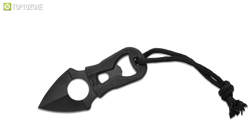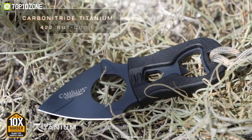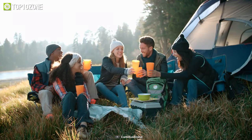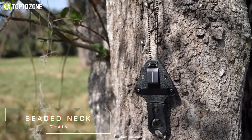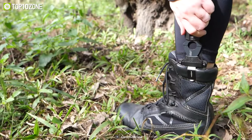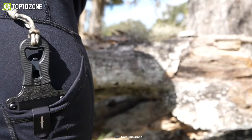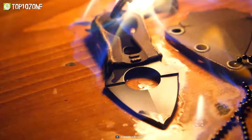But this knife doesn't just stop at cutting. It also features a handy bottle opener built into the handle, making it the perfect tool for camping trips, tailgating, or backyard barbecues. When you're not using it, the molded sheath with beaded neck chain and boot clip keeps the knife safe and secure. Whether you're an outdoor enthusiast, a survivalist, or simply looking for a reliable everyday carry knife, the Camelis Heater 2 is sure to meet your needs.